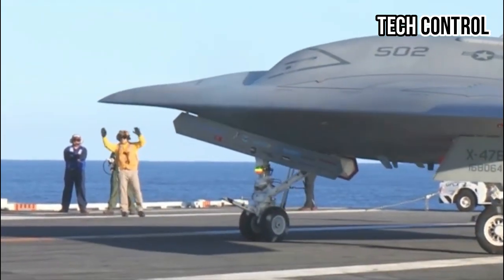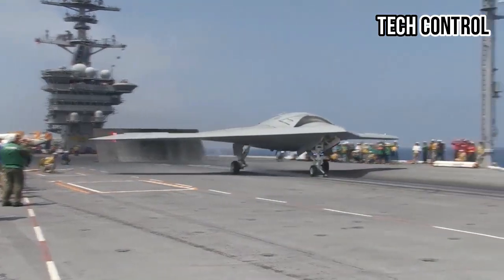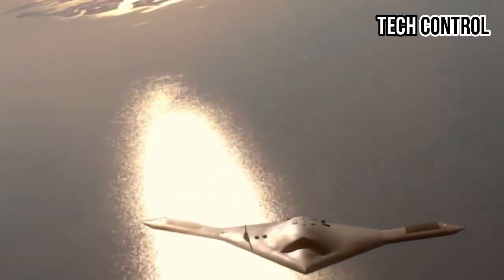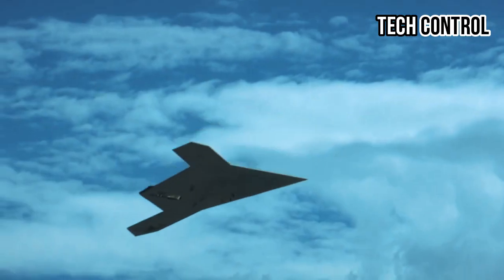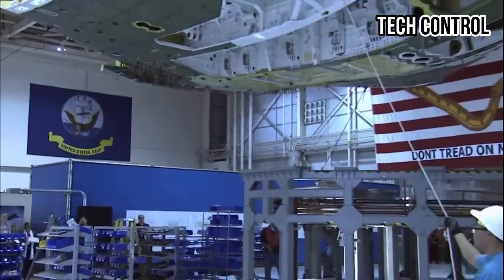The U.S. Navy officially adopted the MQ-8 in 2009 and the MQ-9, integrating advanced weaponry such as the Advanced Precision Kill Weapon System (APKWS), a laser-guided 70mm rocket, along with sophisticated navigation and reconnaissance equipment.